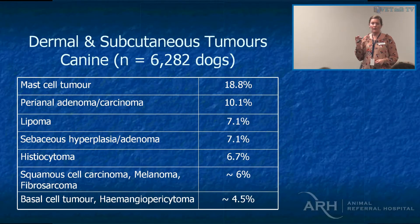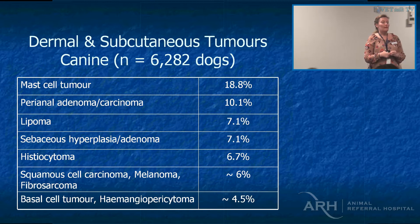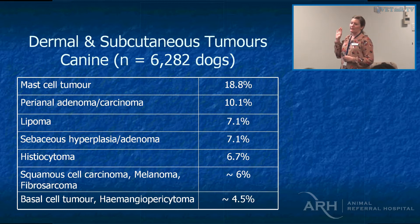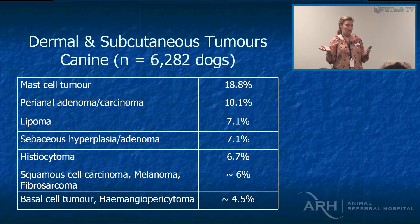Of the tumours in the dog, this is a list of all the tumours submitted for pathology — the most common skin tumours seen in the dog. As you can see, the third one is lipomas. I really think lipomas are actually the most common skin tumour in the dog, but people don't submit them for pathology because you cut them out, they're fat, and you just chuck them in the bin.